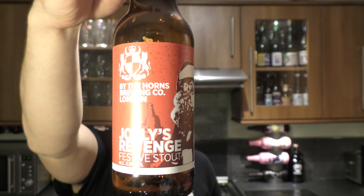So yeah, decent beer — let's rate it. By The Horns Brewing Company, Jolly's Revenge Festive Stout — I'm going to give it a 7 out of 10. It's a 7 out of 10 from Real Old Craft Beer. Put your comments in the comments box, please subscribe to our daily beer reviews. Cheers.